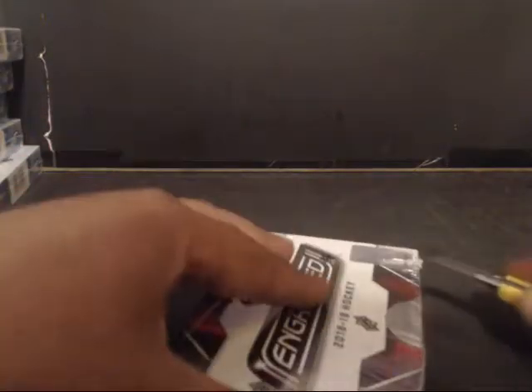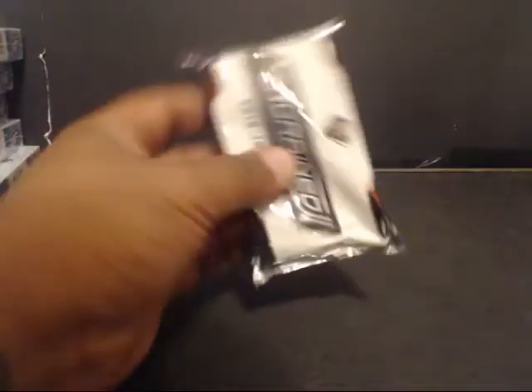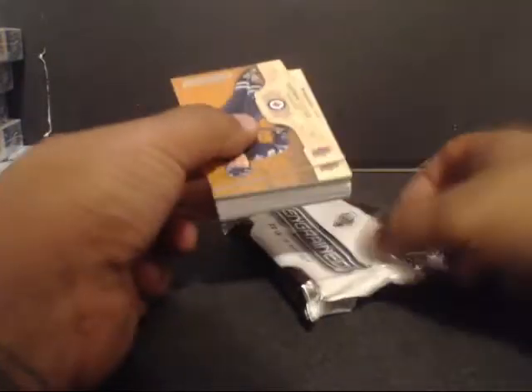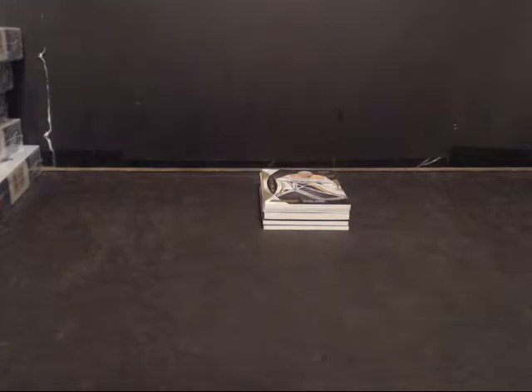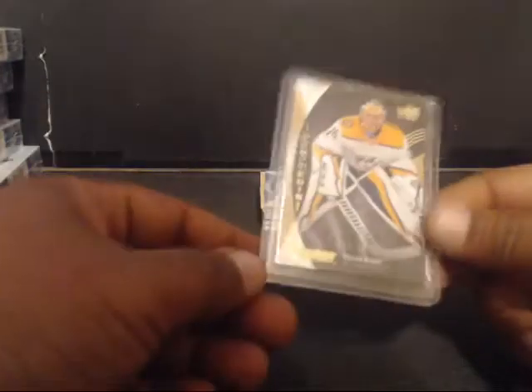Alright, our next box. Let's begin. There are quite a few thick ones in there. We have Pekka Rene, 9 of 50 for Nashville. Looks like Nashville can start the rainbow. Pekka Rene regular.